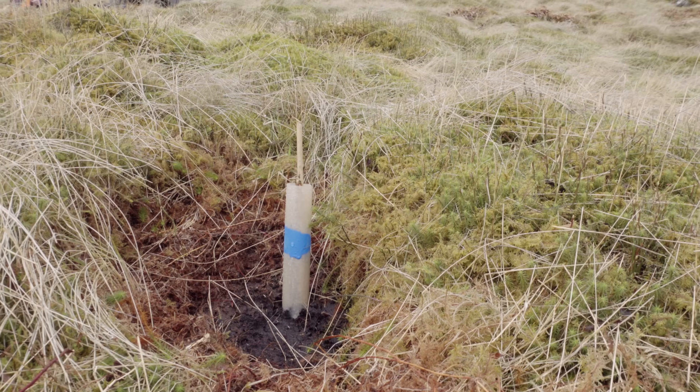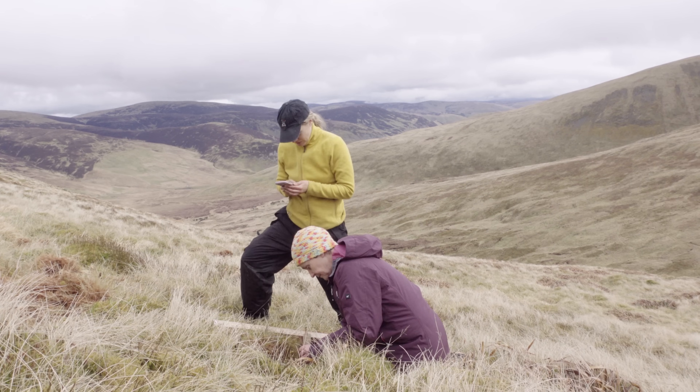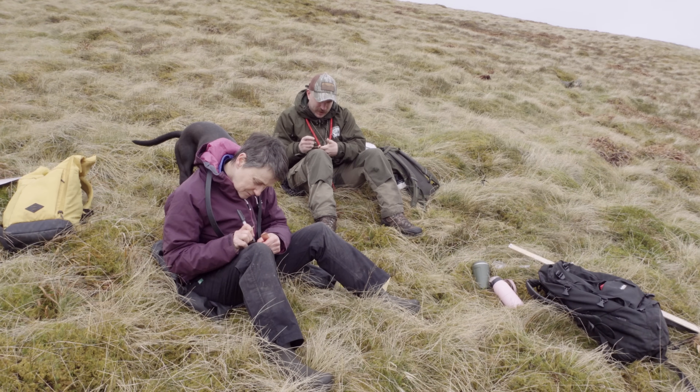Hello. I'm here today at our project trialling the use of mycorrhizal fungi with the planting of high altitude birch. I'm on site at the Borders Forest Trust site in southern Scotland, called Talla and Gameshope, and I'm out today with the team from Rhizocore and the team from Borders Forest Trust.